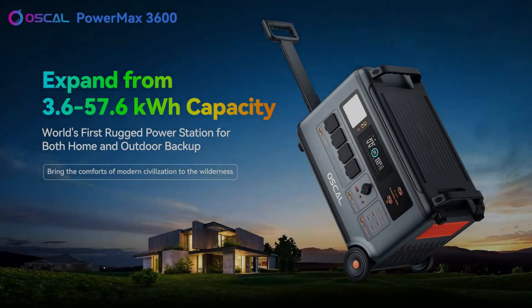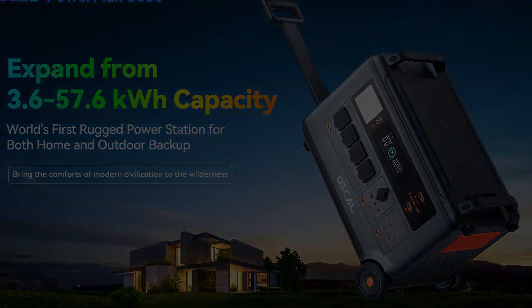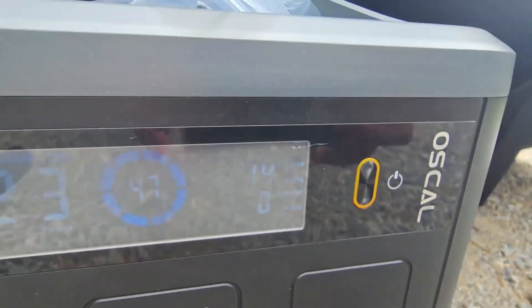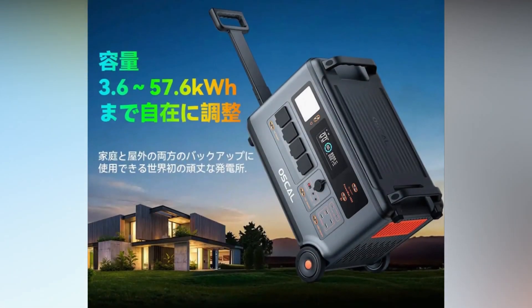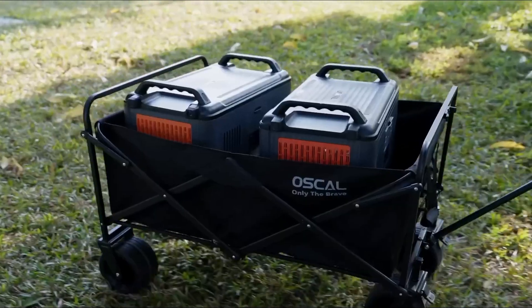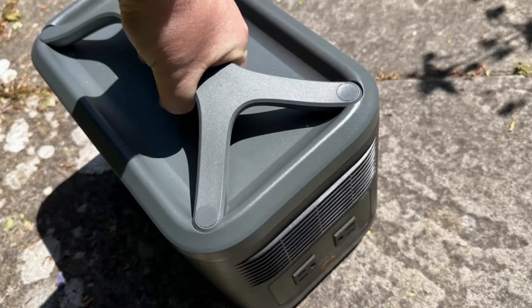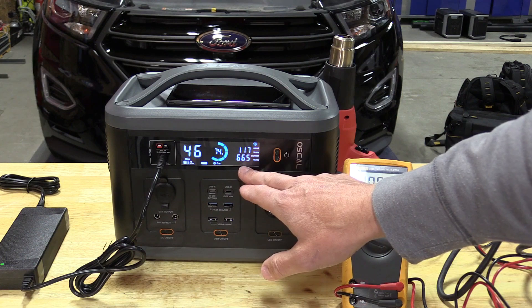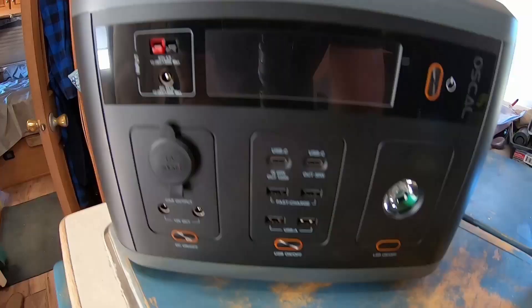Built to withstand various environmental conditions, it is drop-proof, splash-proof, dust-proof, and anti-UV, prioritizing safety for outdoor activities and home backup power. The portable powerhouse comes with a luggage-like design, handles, and smooth rolling wheels for easy movement. Advanced LiFePO4 battery cells, an eight-fold safety protection battery management system (BMS), and an efficient cooling system underline the commitment to safety.